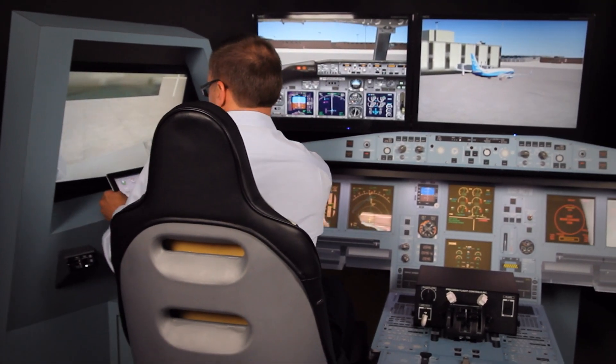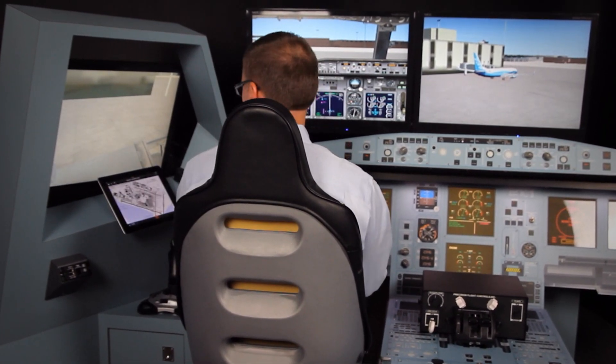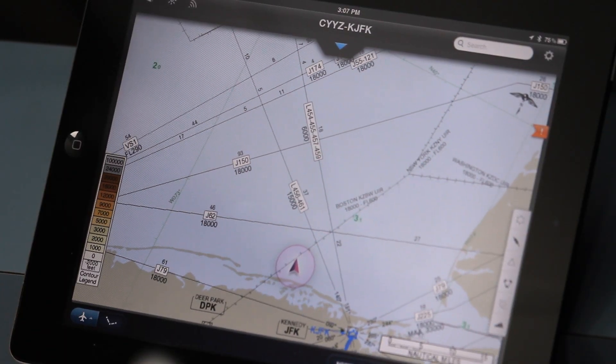UTC Aerospace Systems, a unit of United Technologies Corporation, introduces a new tablet-compatible electronic flight bag or EFB system that allows a tablet device to interface with avionics and display key aircraft avionics data.